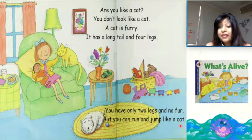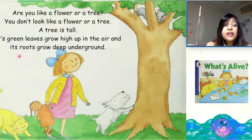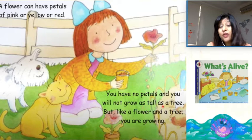Are you like a flower or a tree? You don't look like a flower or a tree. A tree is tall. Its green leaves grow high up in the air and its roots grow deep underground. A flower can have petals of pink or yellow or red. You have no petals and you will not grow as tall as a tree. But like a flower and a tree, you are growing.